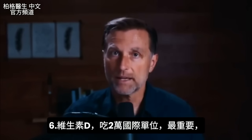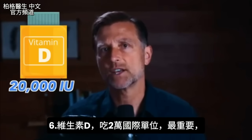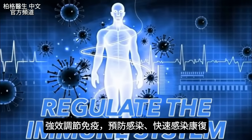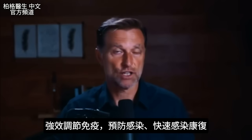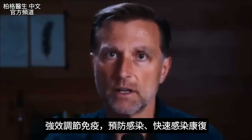One of the biggest things I would add is vitamin D — about 20,000 IUs. Vitamin D is hands down one of the most powerful things to help regulate the immune system so you don't even get the infection in the first place. And if you do, you can overcome the infection pretty quickly.